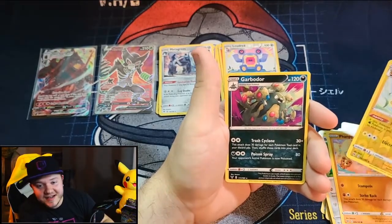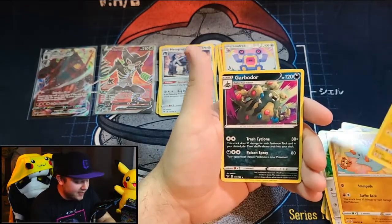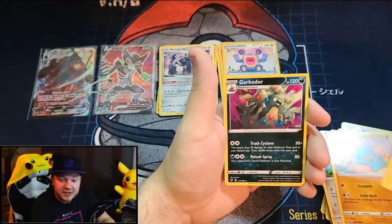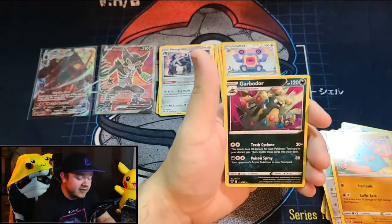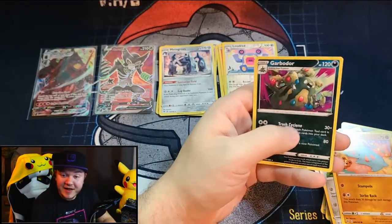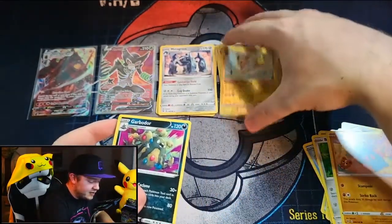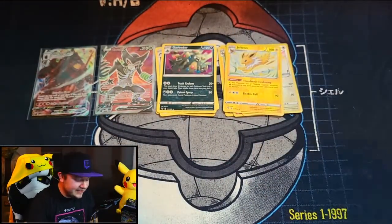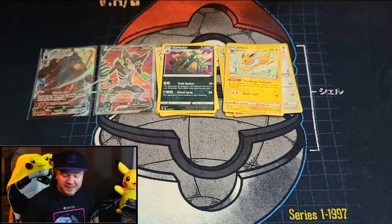I am haunted — we almost did ten packs without seeing Trubbish or Garbodor. If this is your first time here, Trubbish in Champion's Path haunts me to my core. He's in every single one of my packs in Champion's Path. I knew he was in this set but we hadn't pulled him yet. I was very happy, and then we just pulled Garbodor. I'm not a huge fan of Trubbish or Garbodor — they're probably my least favorite Pokémon. Design-wise, they literally just took a bag of trash and made it into a Pokémon.